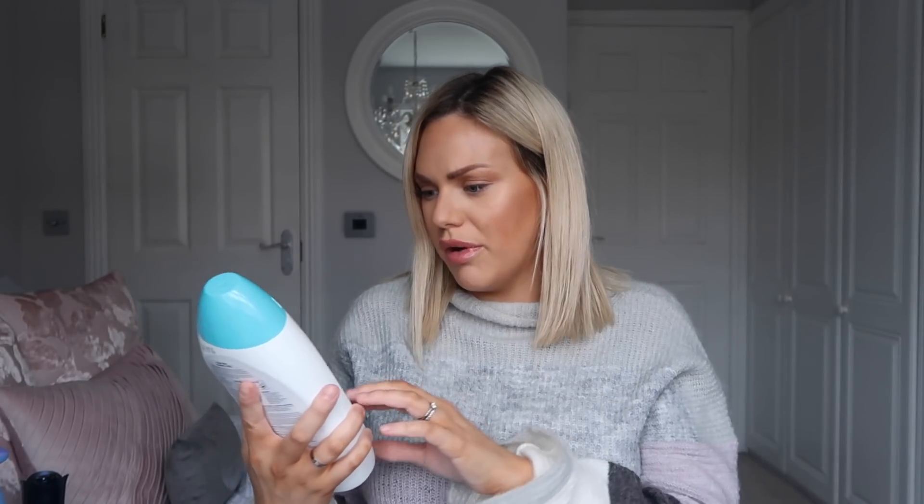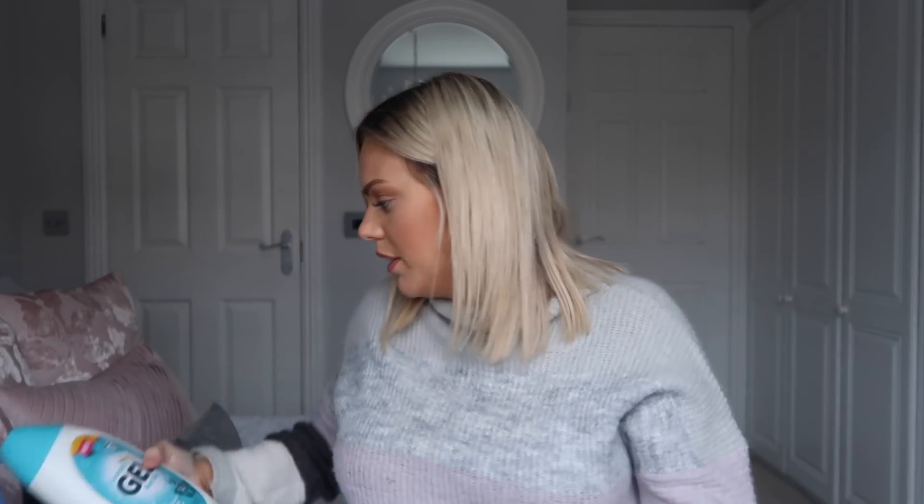I picked up some laundry gel. This is a non-bio, suitable for children. I haven't used this one before, but I have run out so I picked this one up just to give it a little try. Let me know if you've tried this one. It's not got a brand on it — it just says laundry gel, non-bio. So it must be maybe Poundland's own version.